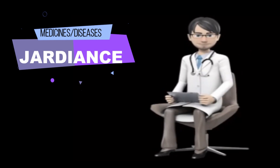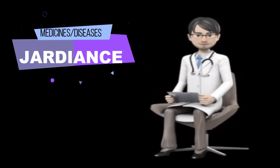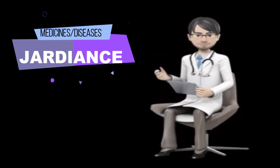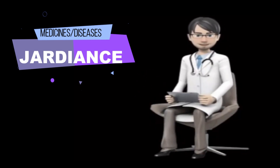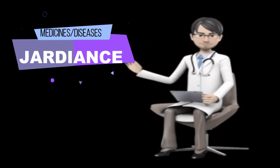Warnings. Call your doctor at once if you have signs of a serious side effect such as stomach pain, vomiting, tiredness, or trouble breathing. You should not use Jardiance if you have severe kidney disease, are on dialysis, or have diabetic ketoacidosis. Taking Jardiance can make you dehydrated, which could cause you to feel weak or dizzy, especially when you stand up. Tell your doctor if you are sick with vomiting or diarrhea, or if you eat or drink less than usual.